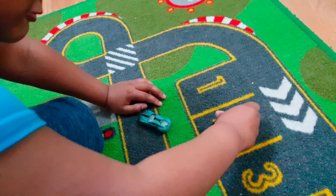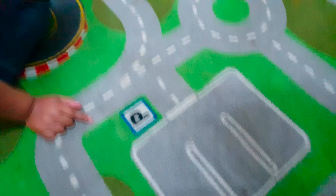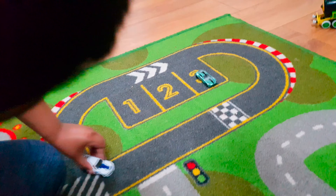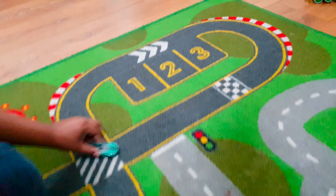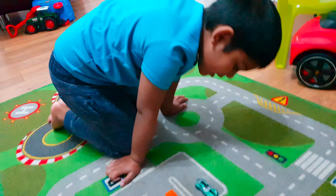So guys, we're going to park it up here. Let's go! So bye kids, I'm going to play with our cars!